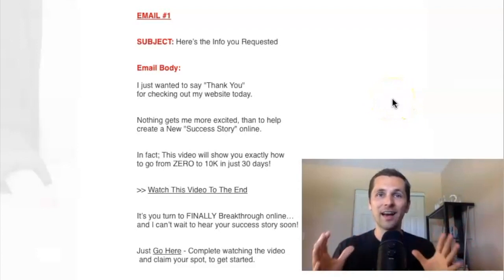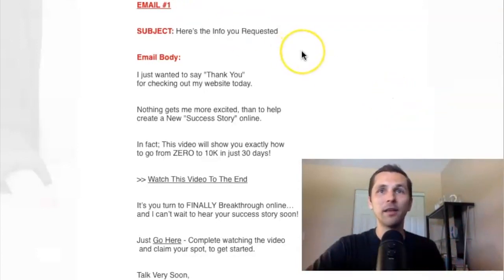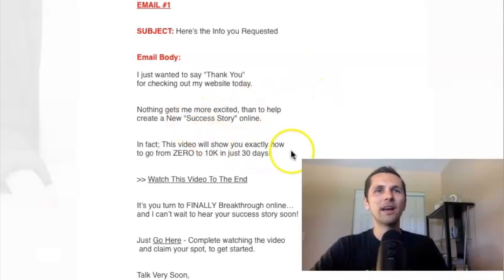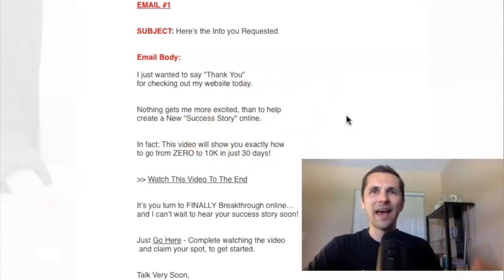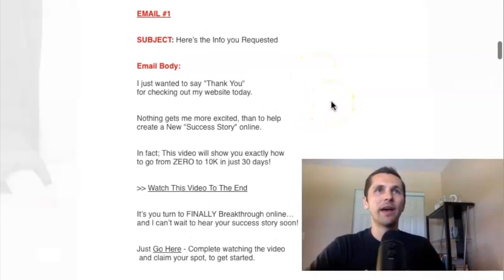Use it as a guide and an example because they work. So number one email — the more you can stay away from hypey words like 'free' or 'cash' or 'make money,' the less likely you are to get your emails sent to the spam box. So just be wary of that.